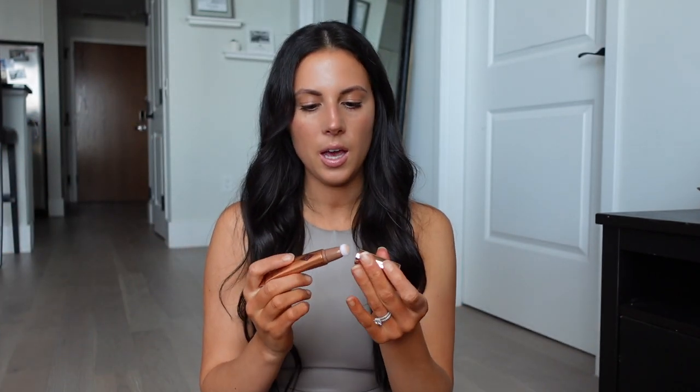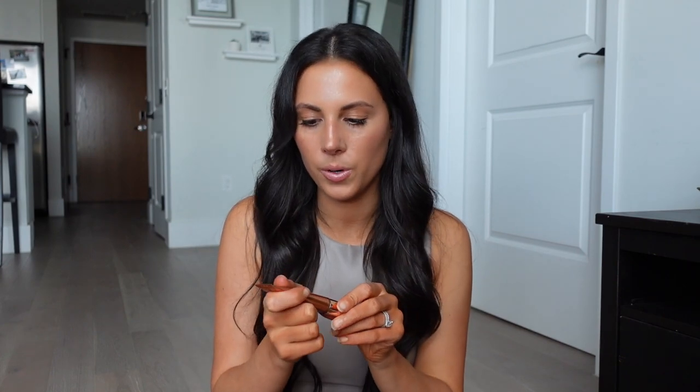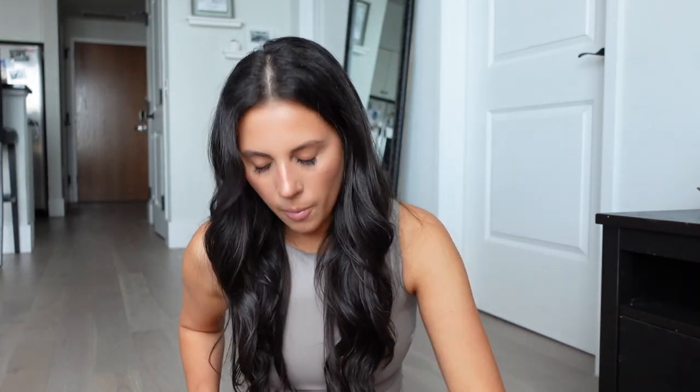Also from Charlotte Tilbury, I got the Beauty Light Wand highlighter in shade Spotlight. The application is unique — you twist it open, squeeze a little out, dab it on your cheekbones, and blend with a beauty blender. It provides a good amount of highlight and the application is super easy. I really liked the shade too.